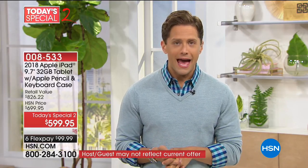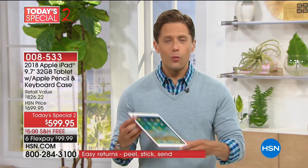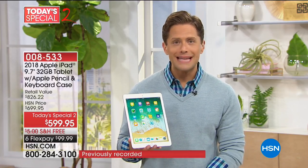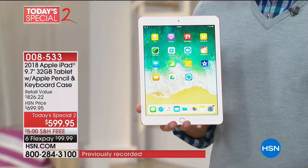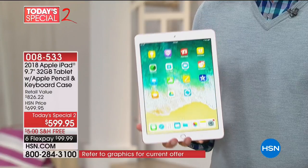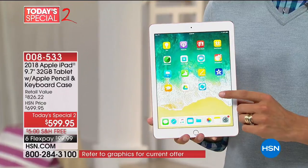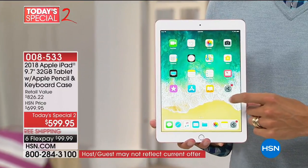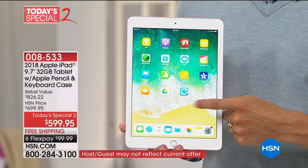Pretty much everybody you know — at least most of them — has an iPhone. And now with you having an iPad, you can have FaceTime, face-to-face calls, without needing a separate phone number, a separate data plan, a separate package — a separate anything. Apple connects the world. When you invest in an Apple product, you own it longer and use it more than anything you have owned or used before.